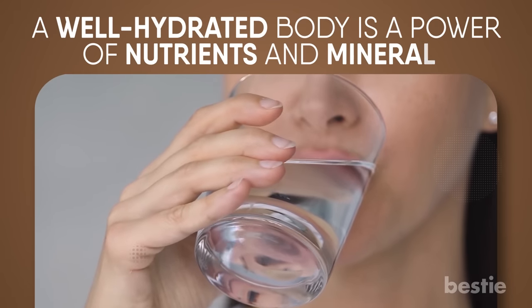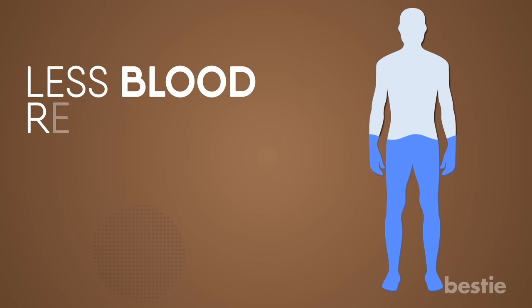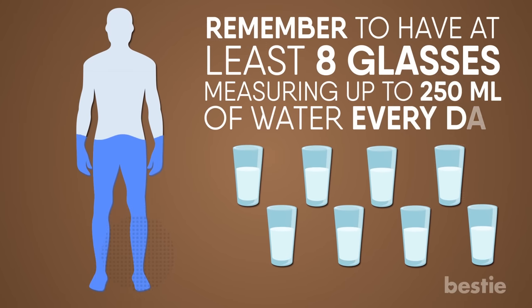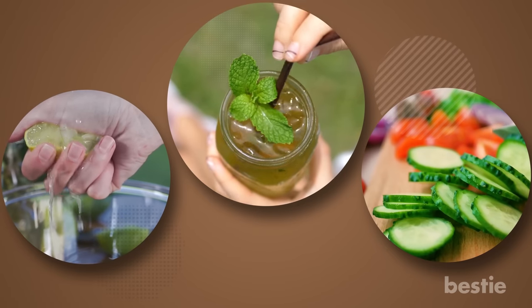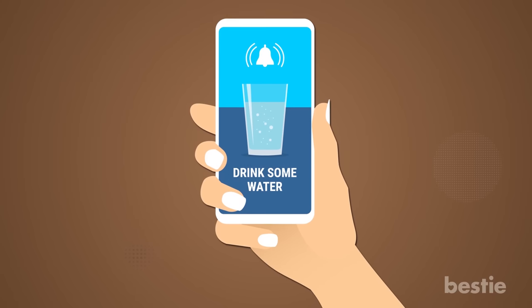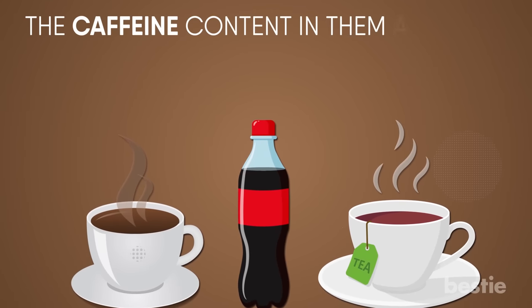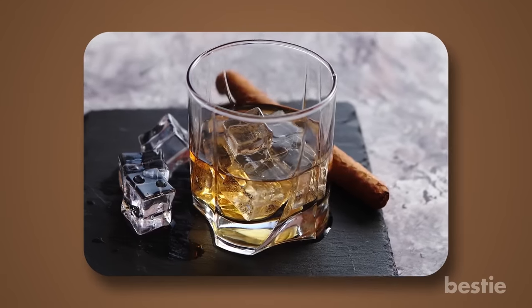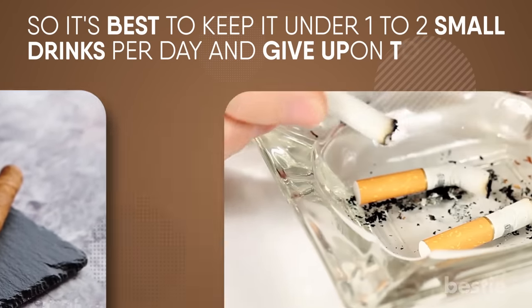Drink 8 glasses of water. A well-hydrated body is a powerhouse of nutrients and minerals. More water can increase the volume of the blood. A dehydrated body will have less blood reaching all the tissues and cells. So remember to have at least 8 glasses, measuring up to 250 ml of water every day. You can infuse it with lemon, mint or cucumber to get the most out of it and make it more flavorful. Many mobile apps can remind you to keep drinking water regularly. Limit the intake of sugary drinks like soda, tea and coffee — the caffeine content acts as a natural diuretic and will extract the fluid out of your system. Alcohol and tobacco will also have a pretty nasty effect on circulation, so keep it under 1-2 small drinks per day and give up on tobacco completely.